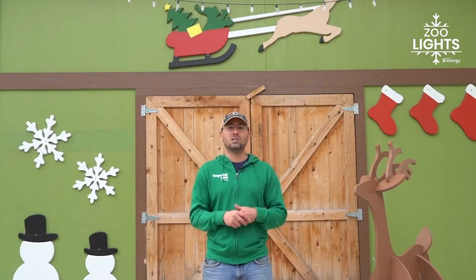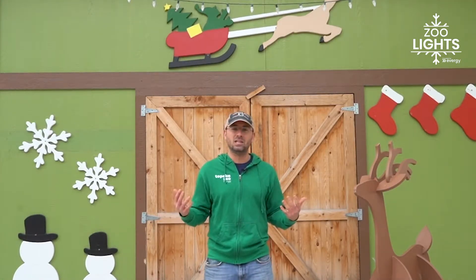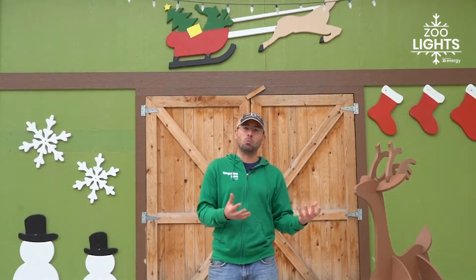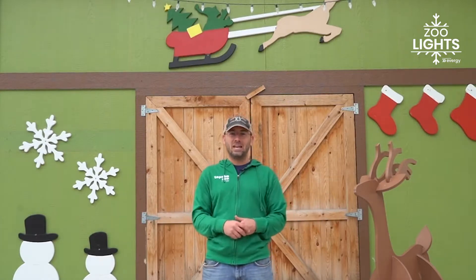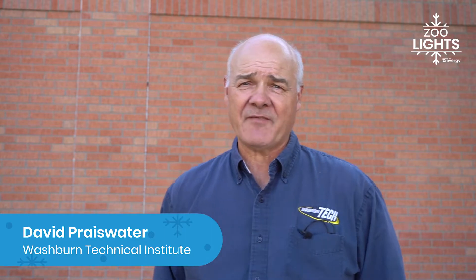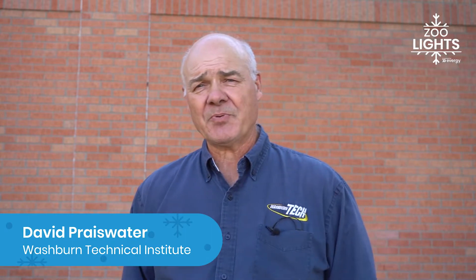They came back this year and partnered with Washburn Tech University as well as KBS Constructors to show how students can take a real-life application with their work and pour it into something our community can enjoy. Hi, my name is Mr. Praisewater and I'm the teacher here at Washburn Tech for the Construction Technology program.